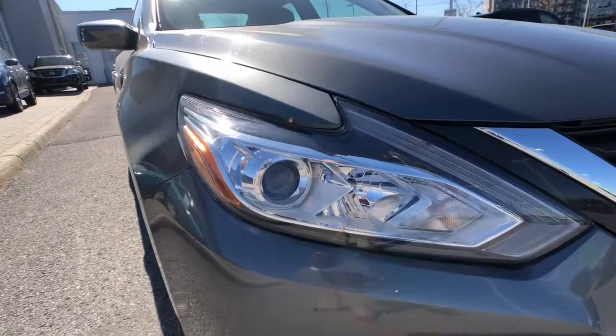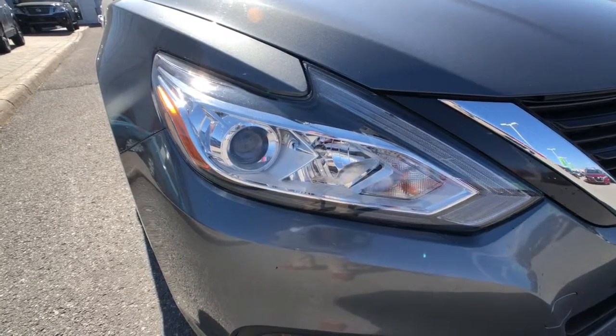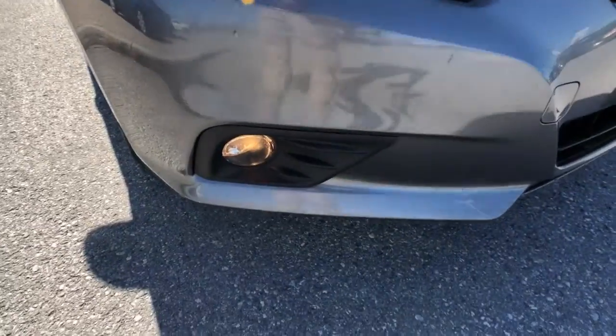Starting with the front of the vehicle right here, you can see great style including the updated refresh look for the 2016 model year. You've got that nice LED swoosh light on the outside of your lighting system, those beautiful projector headlights, and just down below a nice set of fog lights.